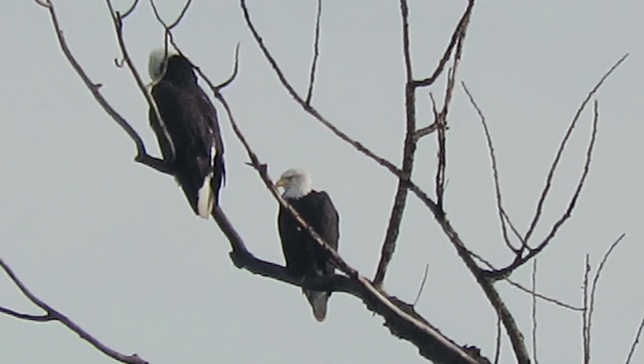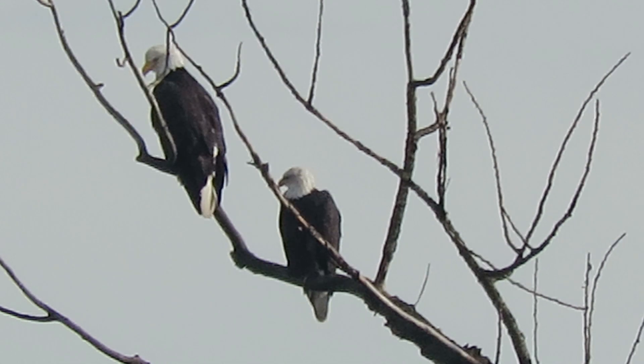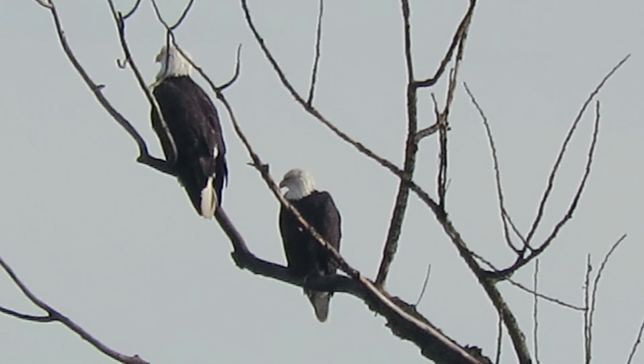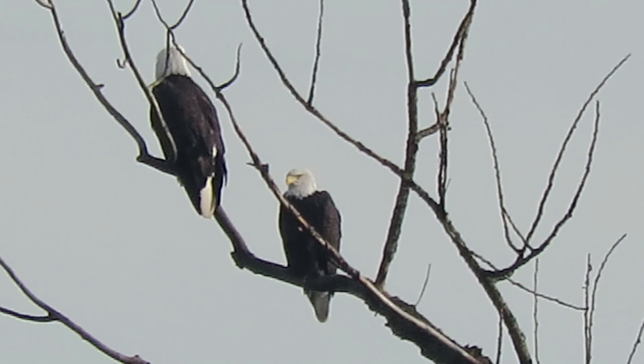I drove several places to try to find them today and I was lucky. I saw them sitting there — it's quite a distance — so I checked with my binoculars and then got set up. Hopefully we'll see them go after something, but you never know.